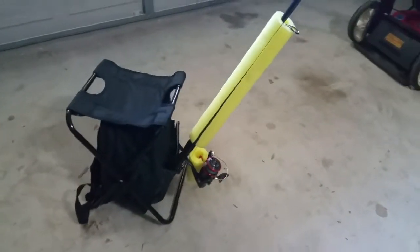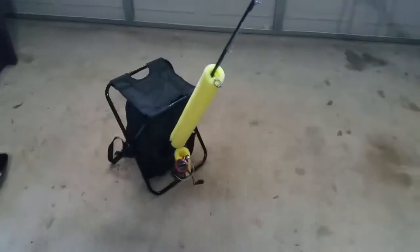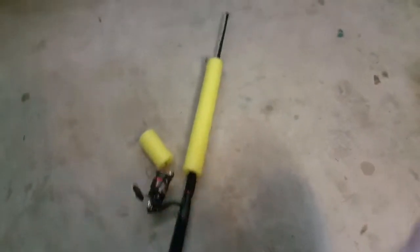Hello everybody, I wanted to share with you an item that I keep in my car with me at all times, in case a fishing opportunity should ever arise while you're on the road. This little item here is in the trunk of my car at all times. Let's start with the fishing rod.